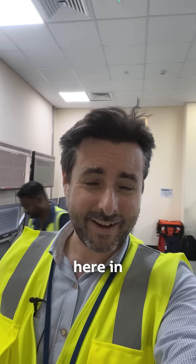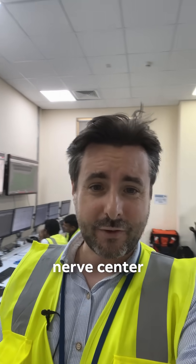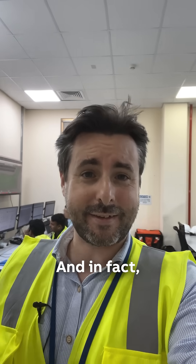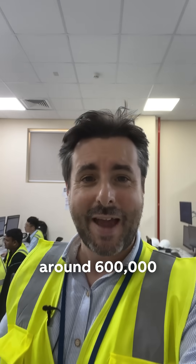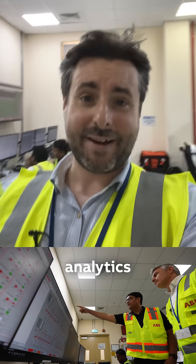And that's here in the control room at Adafra. This is the nerve center of the entire site. There are around 600,000 different signals coming in here to be analyzed by ABB's GENIX industrial analytics suite.